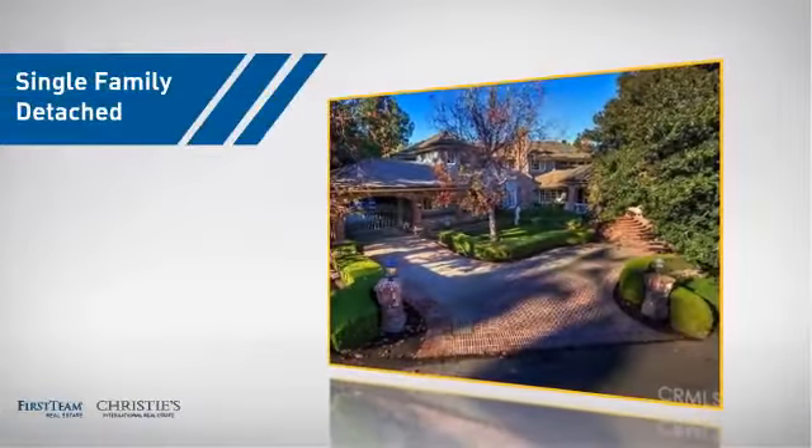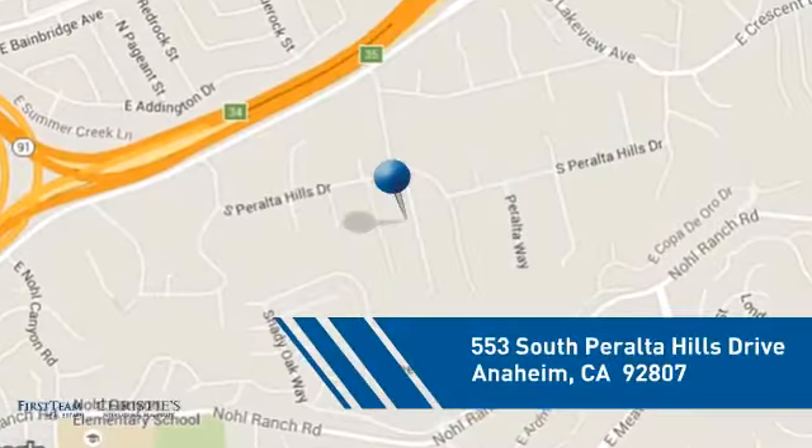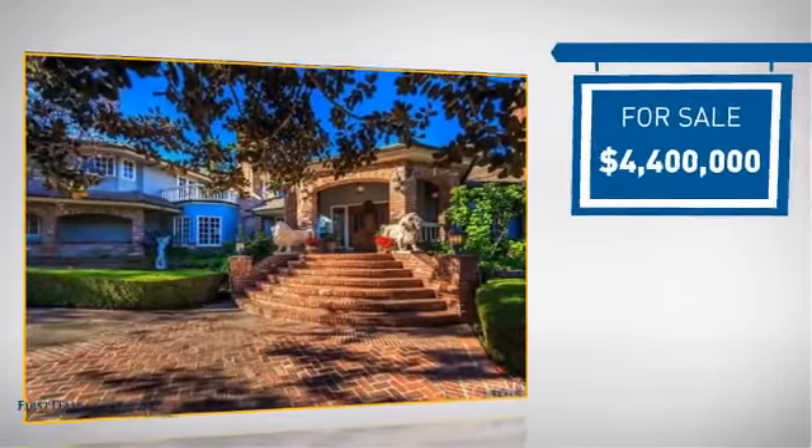This home is a great choice for those looking for comfort, convenience, and the privacy of their own home. It's located in the Anaheim area, currently listed at just under $4.5 million.